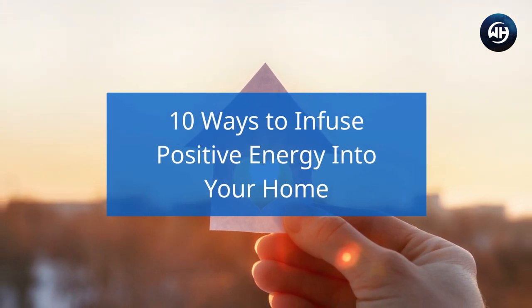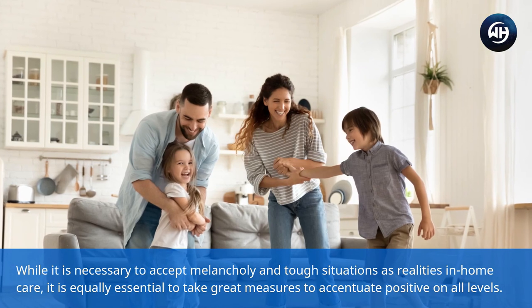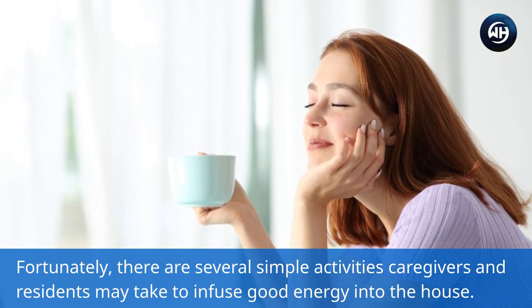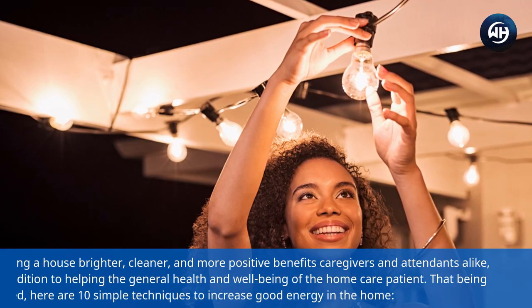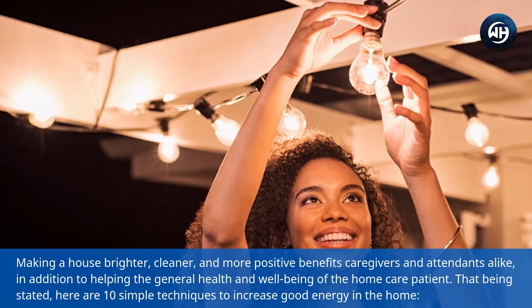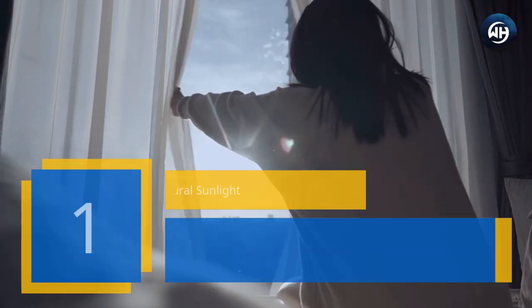10 ways to infuse positive energy into your home. While it is necessary to accept melancholy and tough situations as realities in home care, it is equally essential to take great measures to accentuate the positive on all levels. There are several simple activities caregivers and residents may take to infuse good energy into the house, making it brighter, cleaner, and more positive — benefiting caregivers and attendants alike, as well as the general health and well-being of the home care patient.